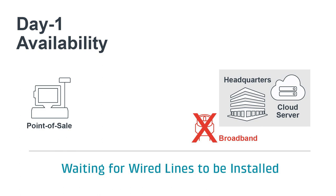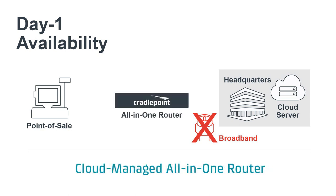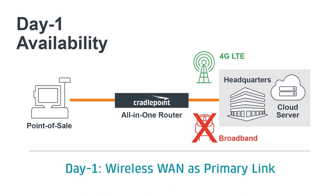To solve this, many enterprises utilize KritaPoint's cloud-managed branch routers with built-in 4G LTE modems. These can be deployed to provide day one connectivity even without IT staff on location. Zero-touch deployment and ubiquitous wireless availability provide secure internet and application access without waiting for a wired link.